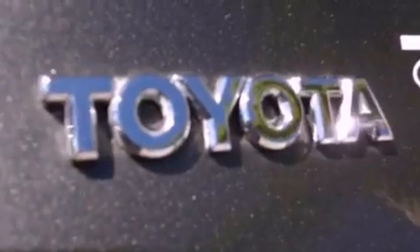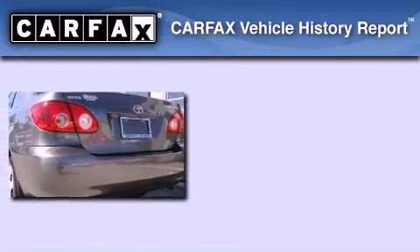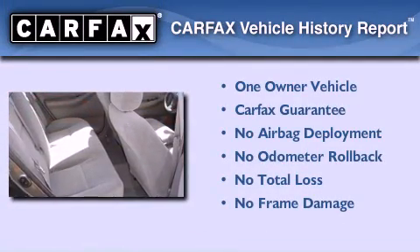With an EPA estimated rating of 38 miles per gallon on the highway, it's easy to see how you can save. This sedan has had only one owner, and it qualifies for the Carfax buyback guarantee.